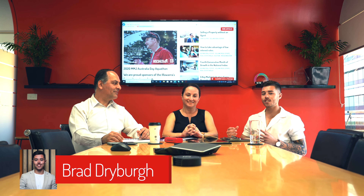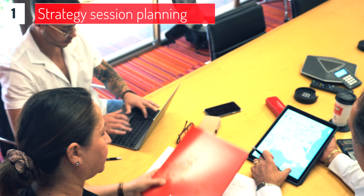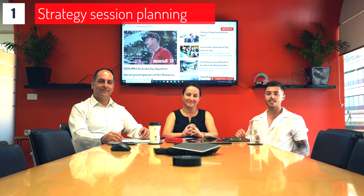My job: keeping the boys in line and making sure the process works. Today is day one — we sit down, we strategise. We've got a proven process for every listing and magazine. We're excited to take you along the journey with us, and the next time you see us, it's a photo and video day. Catch you soon.